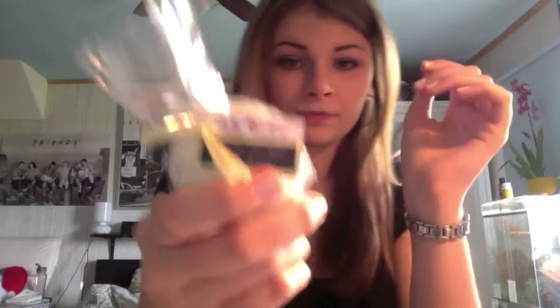Then I got a bath bomb in lemon verbena. I love lemon and I love verbena, and it smells very nice and citrusy, lemony, fresh.